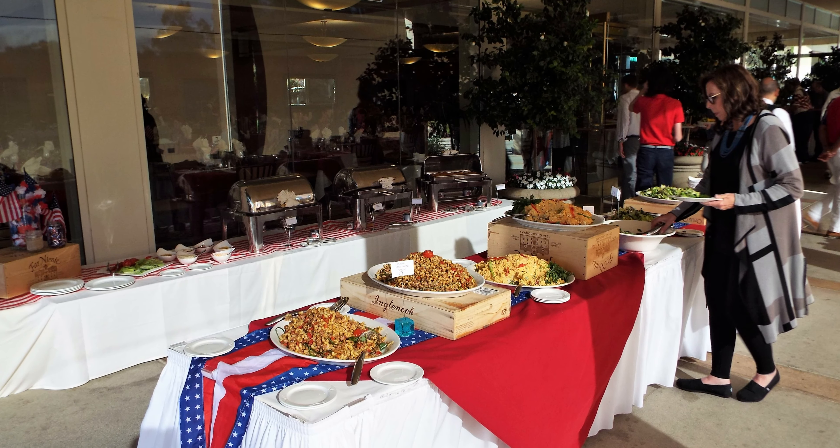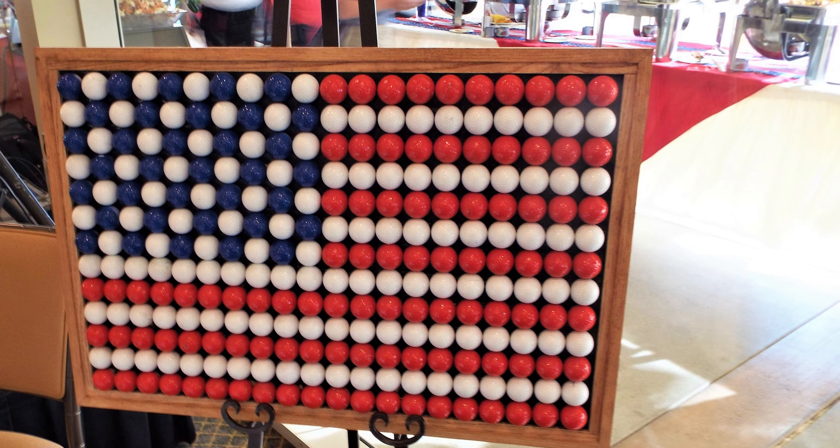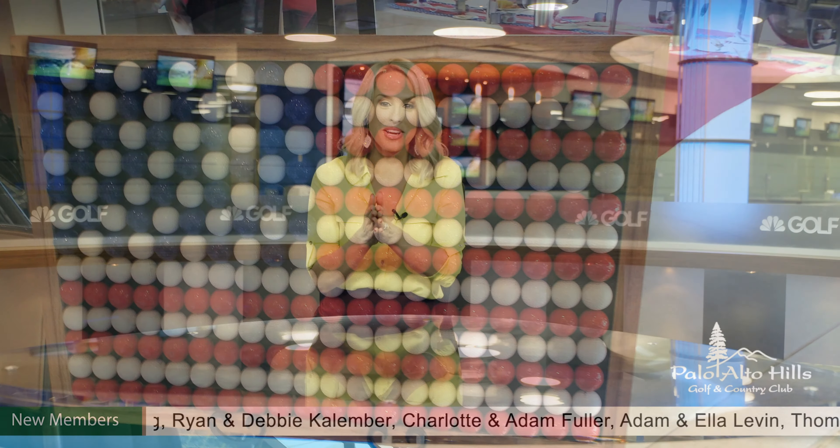Speaking about your experience at the club, the team has a wonderful lineup of events this month that you won't want to miss. In celebration of Cinco de Mayo — that's Wednesday, May 5th — the club is offering an authentic Mexican lineup of food and drink specials for your enjoyment.